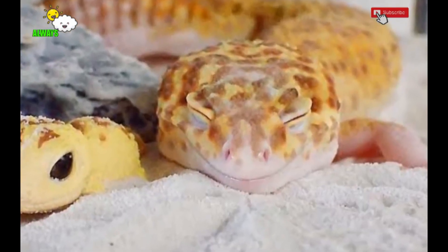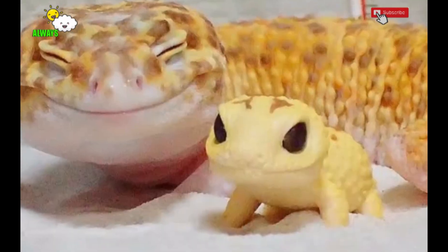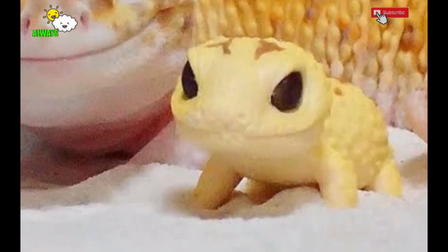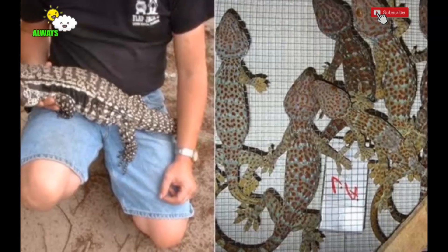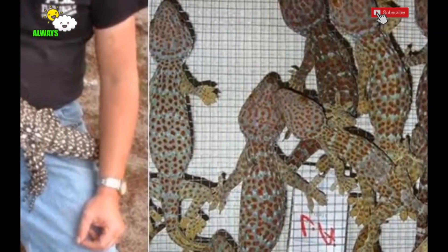Hard to breathe: if you find your gecko's mouth gaping for a long time and it seems to have difficulty breathing, then your gecko may be experiencing shortness of breath. This can happen because the air is too cold. The remedy is by providing a heating lamp in the cage.